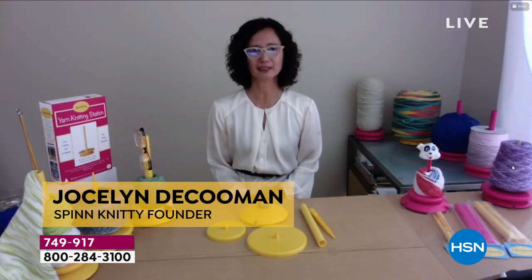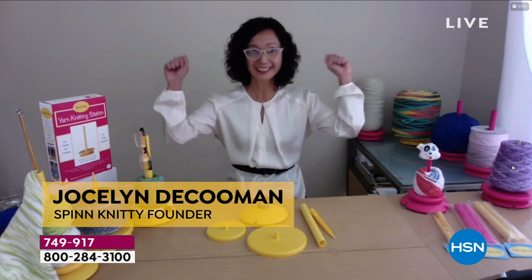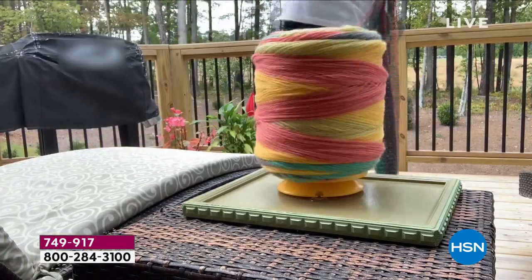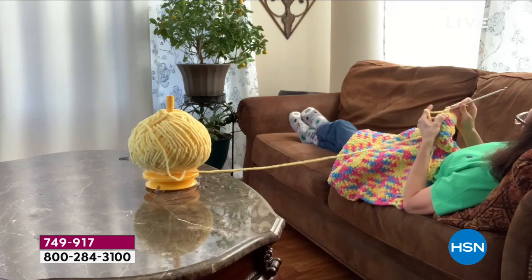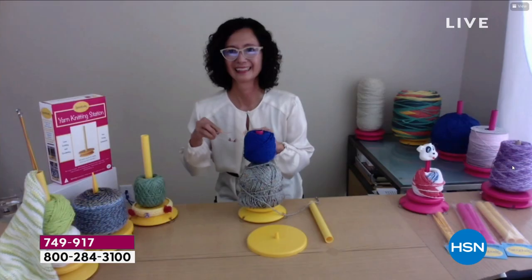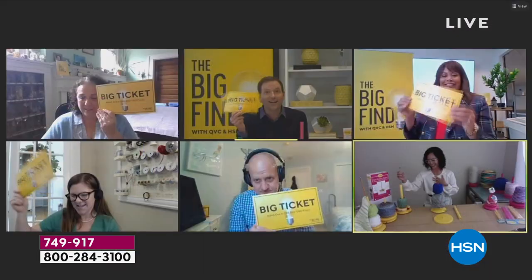Do you know what the Big Find is? It's when we search the country and find those entrepreneurs that we want to join the family. Welcome, Jocelyn! She invented the Spinity Yarn Station here in Raleigh, North Carolina. It's not just a yarn station — it will make your hobby portable and it's easy and fun to use. You can even knit laying down on the couch. It's a niche item.